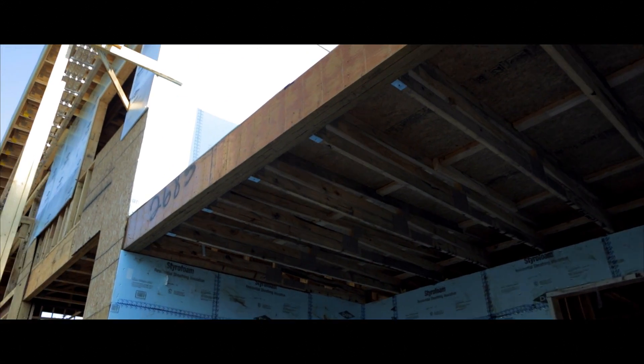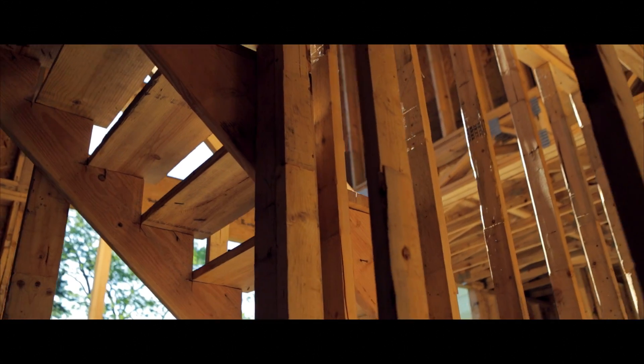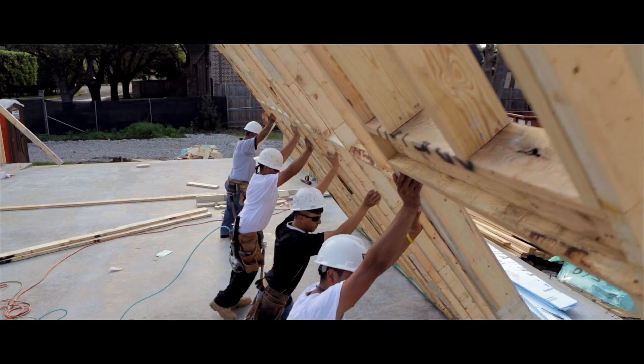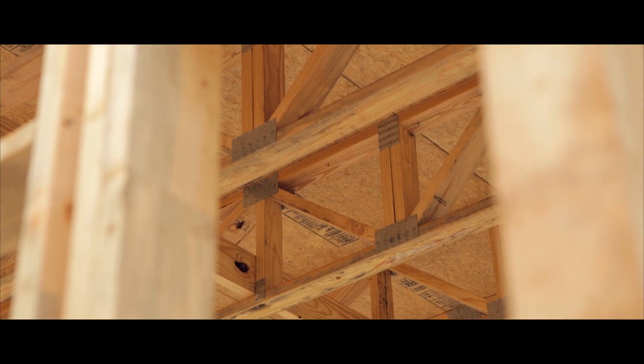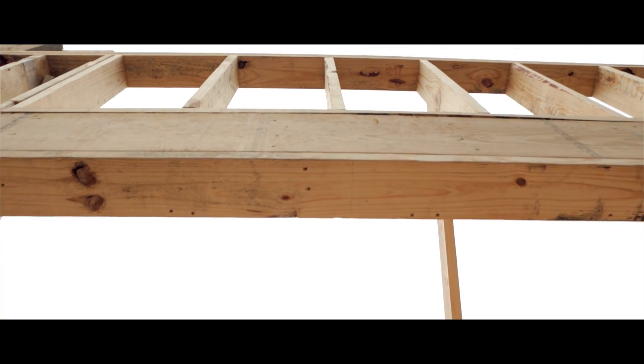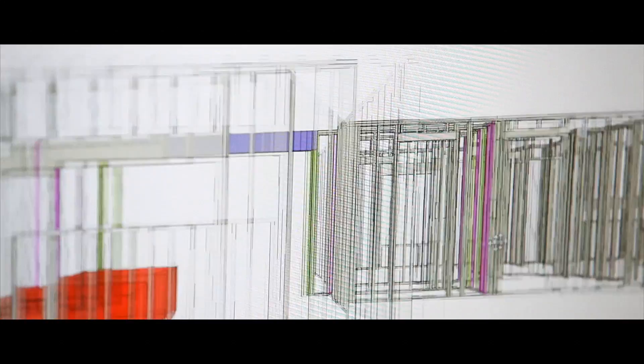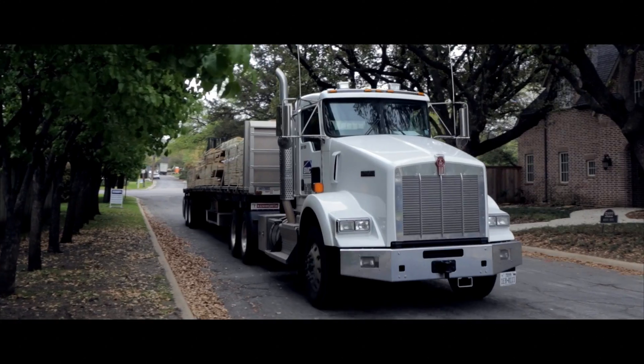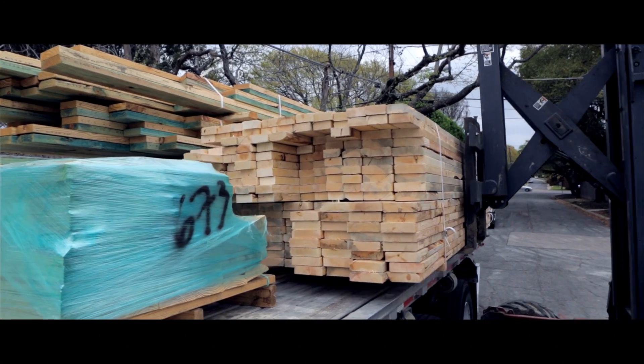Over the years, homes have become smarter, better designed, and more efficient. And now the way we build them has to be too — with BMC Ready Frame, the revolutionary whole house solution for framing homes. Ready Frame is one of the first construction tools that allows a 3D model of framing and trusses, so your project can be reviewed and improved prior to construction.